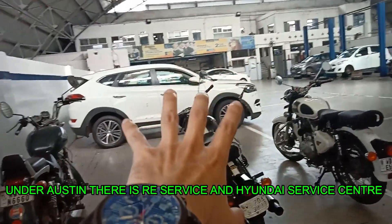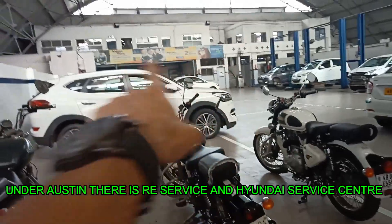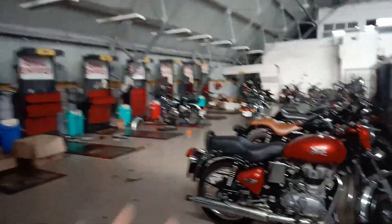In this particular service center, all Royal Enfield work is done. Everything is in this place. There is also a Hyundai car servicing center in this particular area, and this section is for bike servicing.